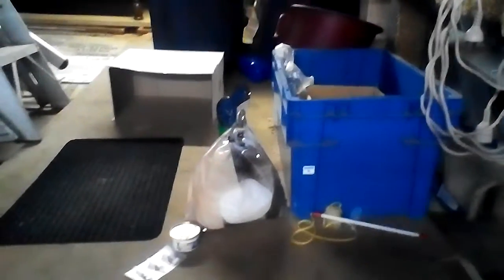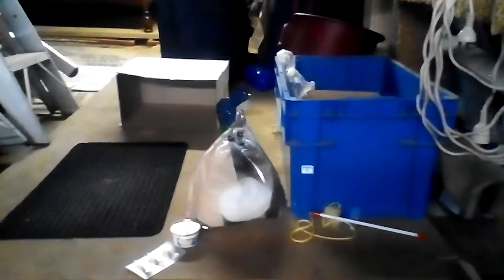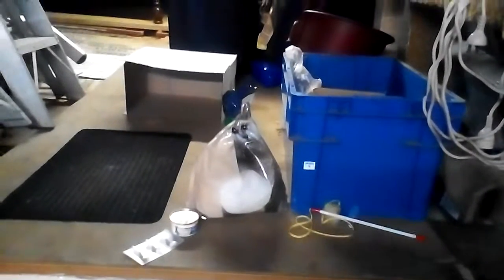Hi guys, Emma here. I just thought I'd do another cat video on what I feed Maddie and a few other things that I give her, like her toys and stuff like that.